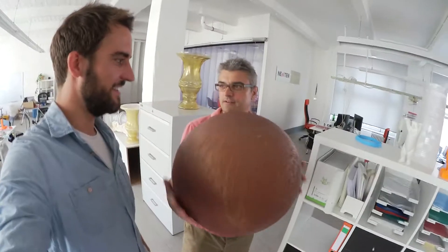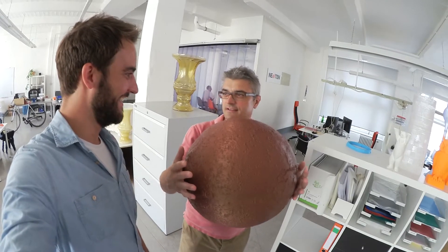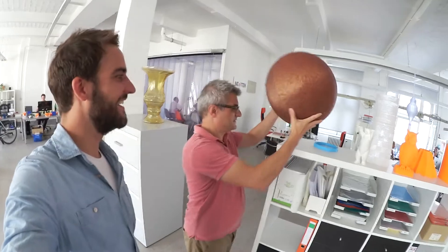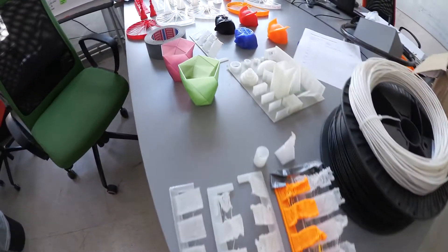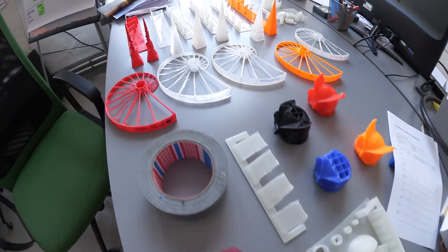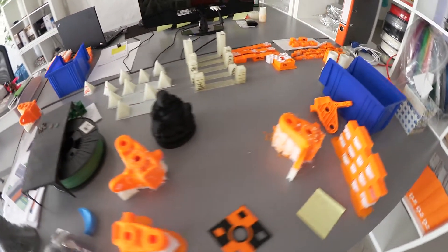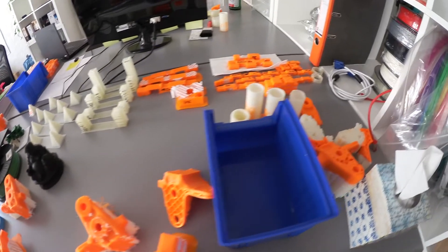This is actually the Mars, the original Mars. We downloaded the data from the NASA website and printed a Mars for ourselves. And how does it work? Everything that is open source you can use and print. You find lots of marketplaces right now like Thingiverse, which is owned by MakerBot, and thousands of designers upload their designs — they are usually free to share.